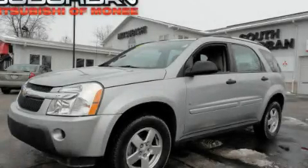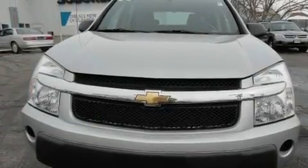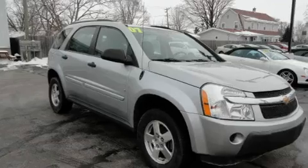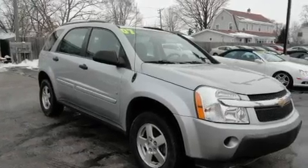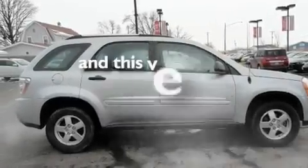This is a 2006 Chevrolet Equinox. Plenty of space for what you need. Its top features include cruise control, a keyless entry system, a CD player, alloy wheels, a traction control system, an anti-lock braking system, dual airbags, and this vehicle has fewer than 52,000 miles on the odometer.